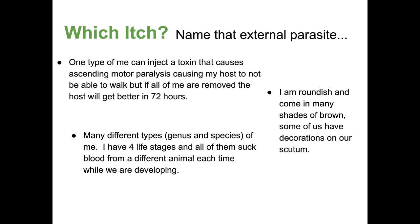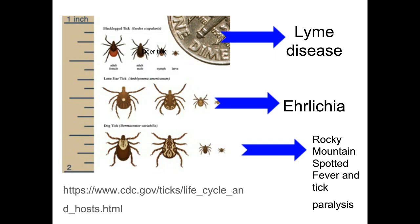They have four life stages and all of them suck blood from a different animal each time while developing. Their life cycle goes from one animal — they suck blood, drop off, and may have to suck blood from another animal to develop into the adult. I'm sure you guys knew that was a tick. They can cause an area of infection at the bite spot if not properly removed, and it's ideal to remove them within 72 hours to avoid diseases like Lyme disease.